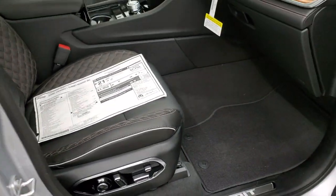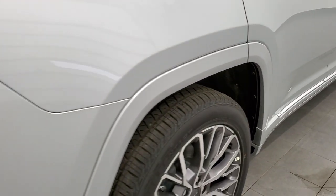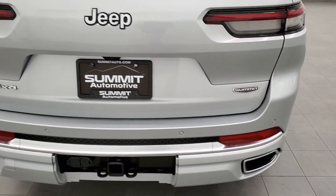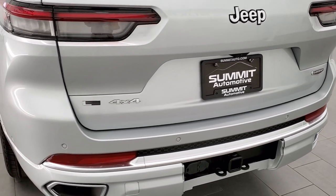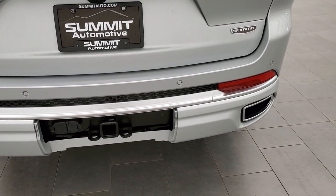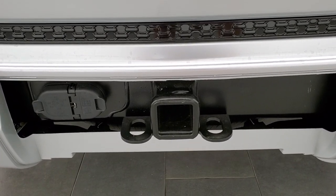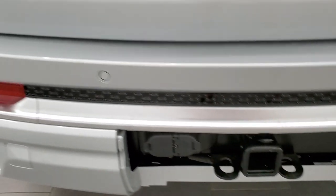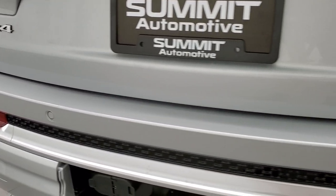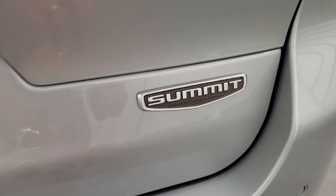Let's come around to the back. First off, four-wheel disc brakes — they haven't changed that. The back styling is really good. You get LED tail lamps and dual exhaust tips. It has a towing package, giving you a receiver hitch with four-pin and seven-pin wiring. You get the L logo there signifying that it has the third row, backup parking sensors, and the Summit Grand Cherokee badge.